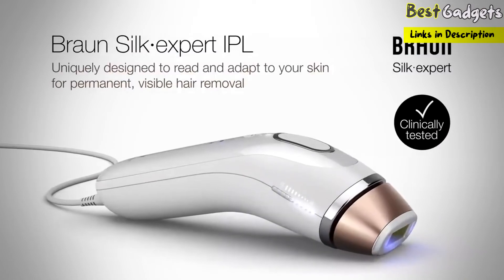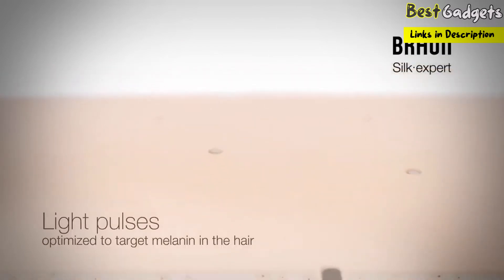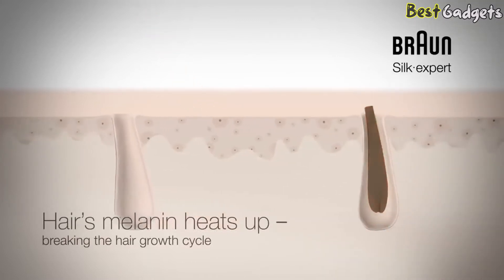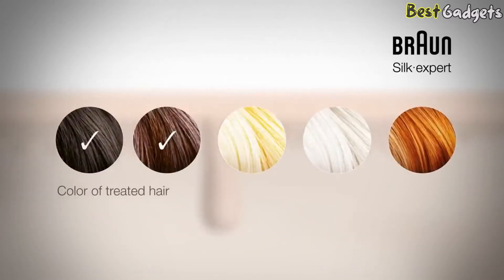Uniquely designed to read and adapt to your skin for permanent, visible hair removal. Braun Silk Expert IPL sends light pulses that are optimized to target the melanin in the hair. The light is absorbed by the melanin, which heats up, preventing unwanted hair from reaching the skin's surface with continued use. Without melanin this isn't possible — thus IPL doesn't work for blonde, gray, and red hairs.